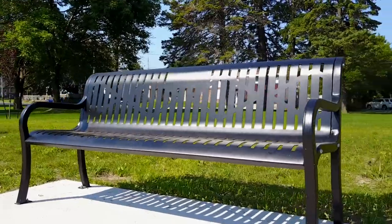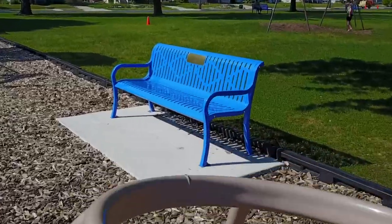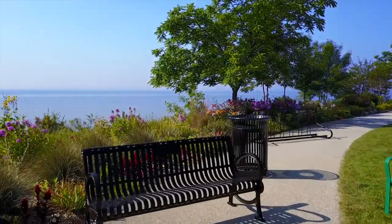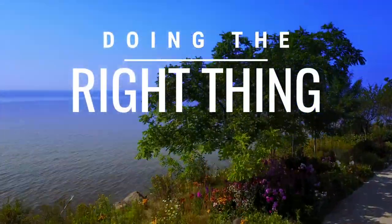Aren't all park benches the same? Why not stop the insanity and just buy the cheapest one? Or do you really care about doing the right thing?